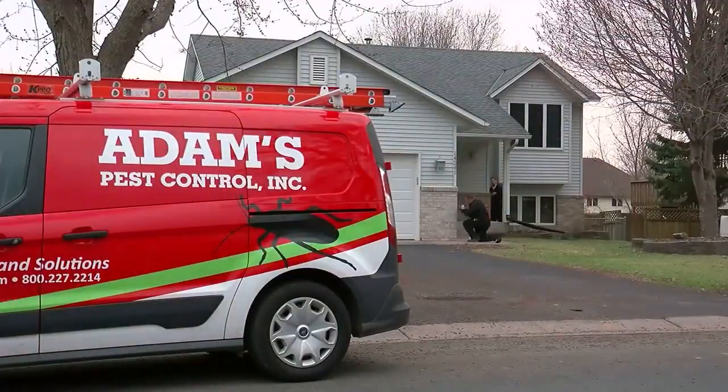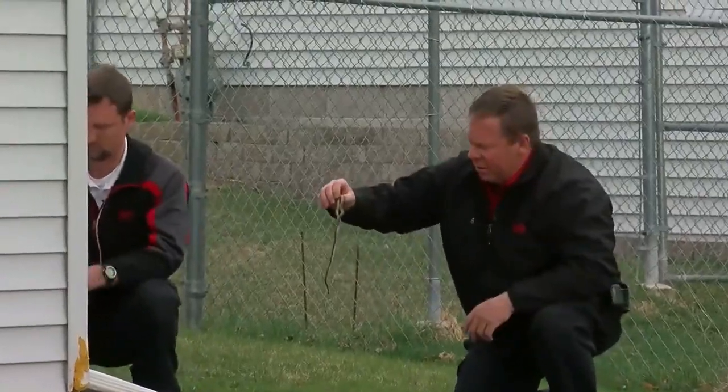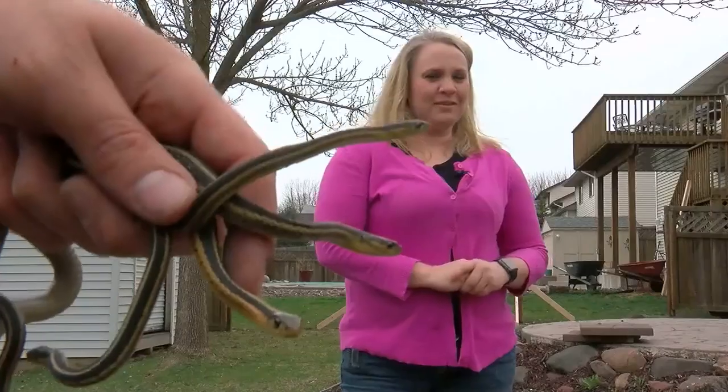Once you find the den, it's pretty easy. The pest control guys pull five snakes from hiding in less than an hour.